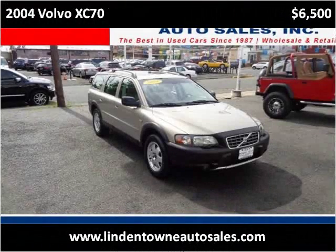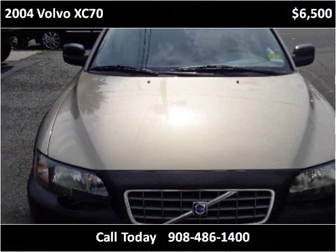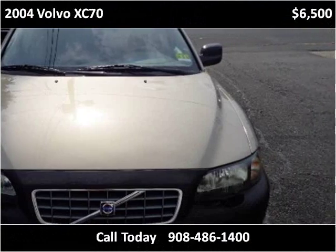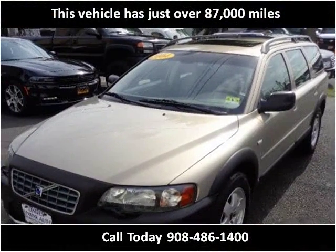This 2004 Volvo XC70 is available from Linden Town Auto Sands. This vehicle has just over 87,000 miles.